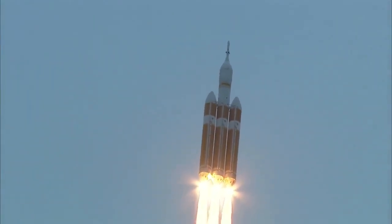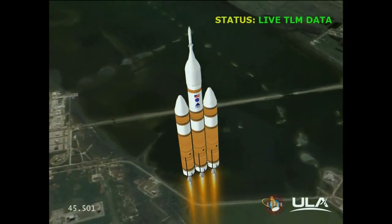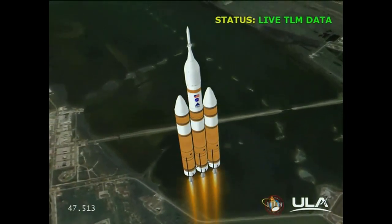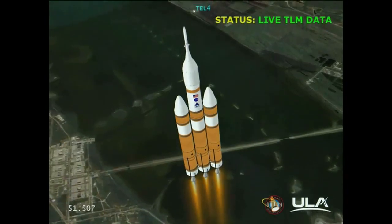Forty seconds in. Standing by to go to the partial thrust mode in the core. And we have partial thrust command in the core. Core chamber pressure beginning to drop as expected as we're coming up on the one minute mark. Mark — one minute into the flight. Still looking good. Good chamber pressure in the core booster in the partial thrust mode.